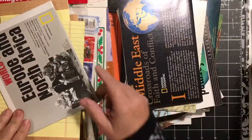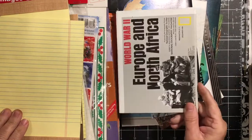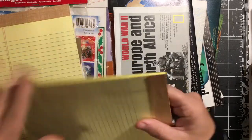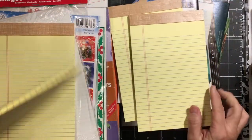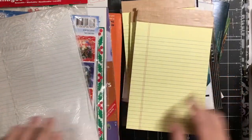Another map. Another one of the Middle East. World War II Europe and North Africa. This one had four of these yellow notepads. These are actually really nice — nicer than the ones I've been getting. So that'll be good to have.